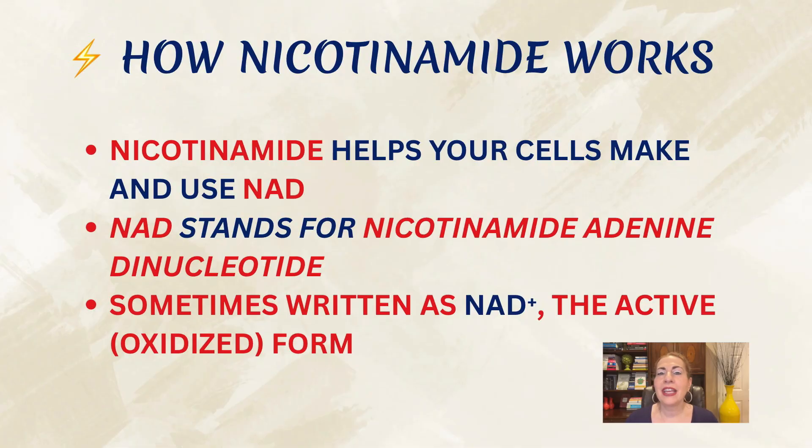So how does nicotinamide work? Nicotinamide helps your cells make and use NAD — nicotinamide adenine dinucleotide, sometimes written as NAD+, because it's an oxidized form. NAD is a natural molecule that lives inside every cell in your body, and it's what your cells use to generate energy and to repair DNA when it's damaged by sunlight or aging. But here's the problem: NAD levels go down over time, especially after years of UV exposure. And when that happens, your skin cells don't repair as well as they used to. That's where nicotinamide comes in — it's the form of vitamin B3 that stimulates production of NAD.